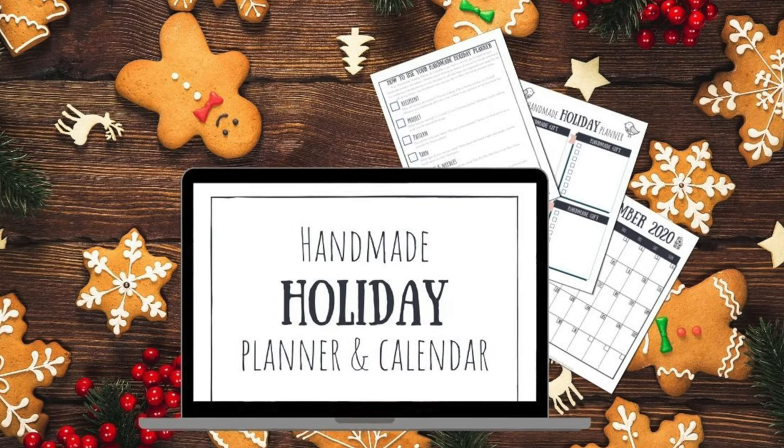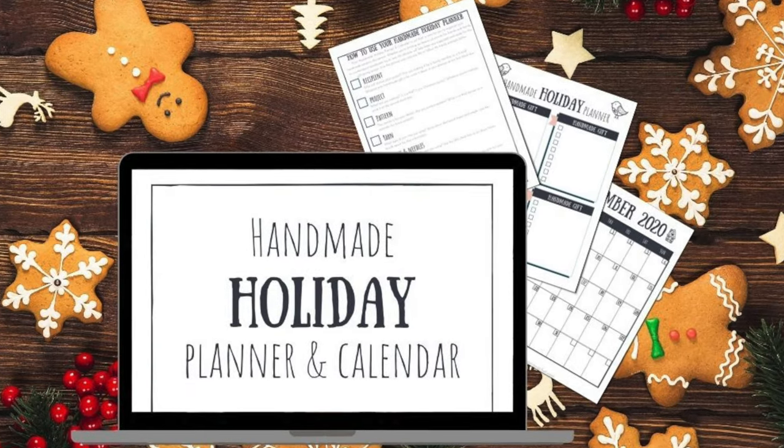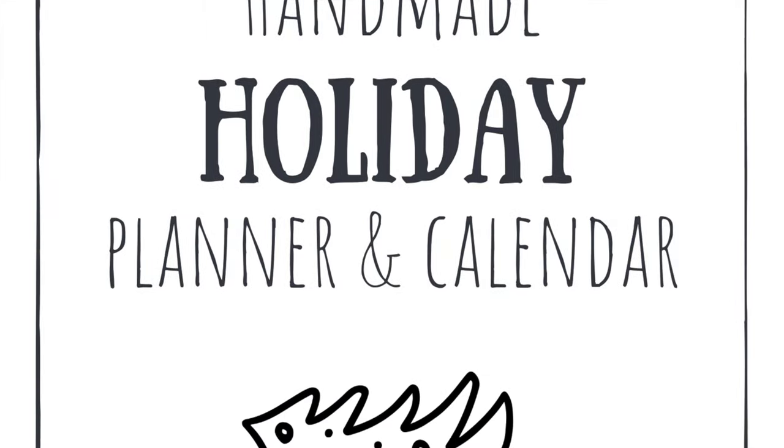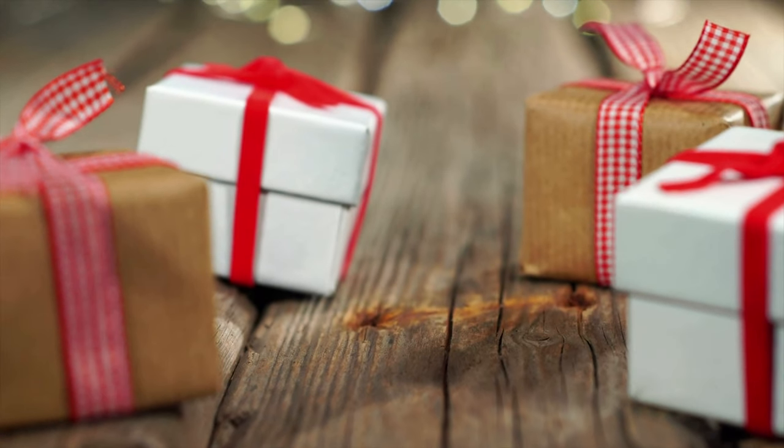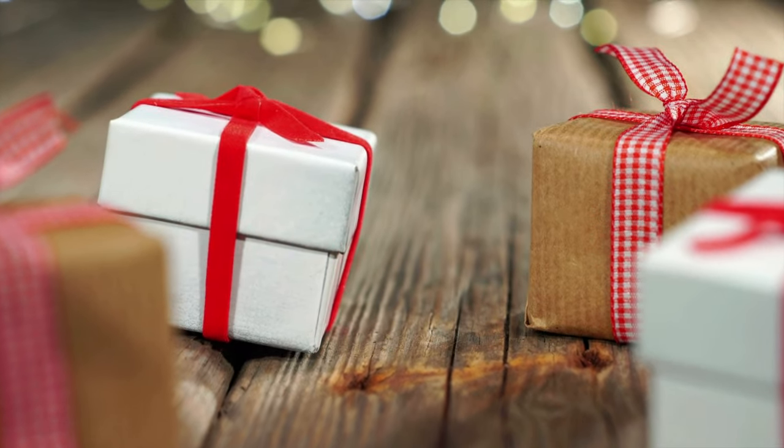The first thing that I have is a free handmade holiday planner and calendar. If you're like me, you are planning on making handmade gifts for the holidays and maybe you've already gotten some of yours done — I haven't even started yet. Last year I was really organized, but 2020 has been a very different year for everybody. So I created a handmade holiday planner and calendar and I am giving this to you as my free gift. You can find a link for it in the description box below and I will send it straight to your email.